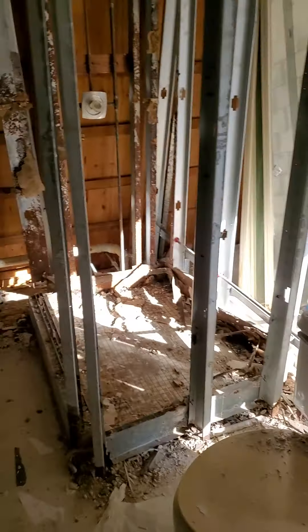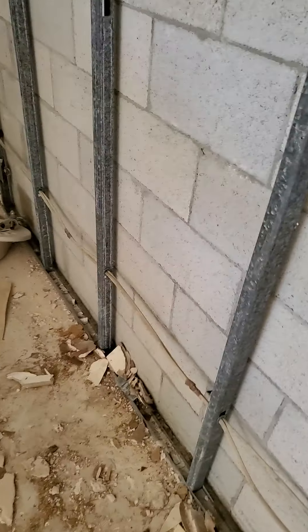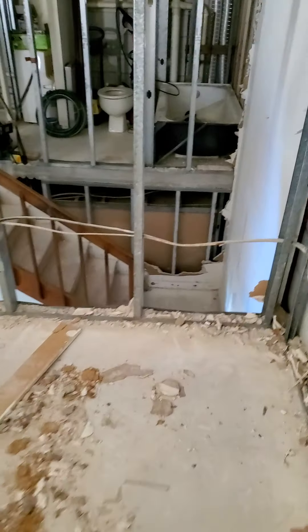The place is gutted. Here's your bathroom, full bathroom. There's your shower, there's your toilet. The studs, your concrete block, your wiring — it needs full interior, including the drywall.